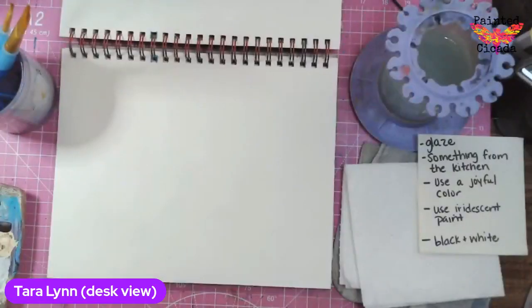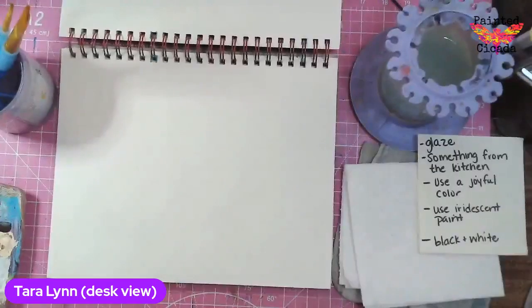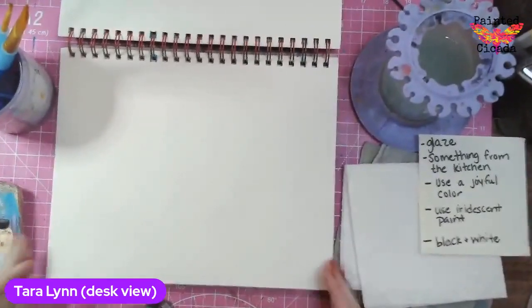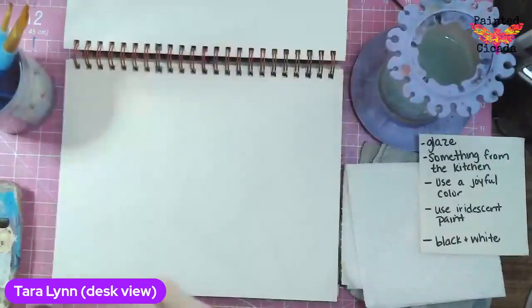I know I'm going to do sunflowers tonight. I just need to get some paint on my page here — that always helps me get moving. So I think I'm going to do green so that I can add on these sunflowers.